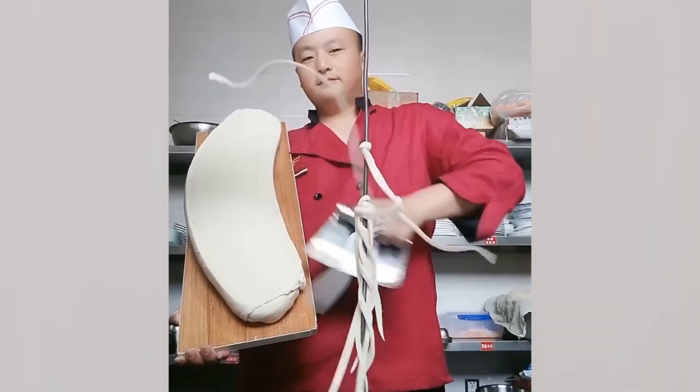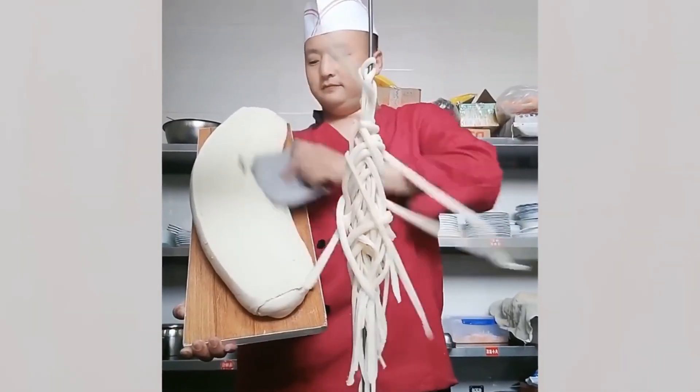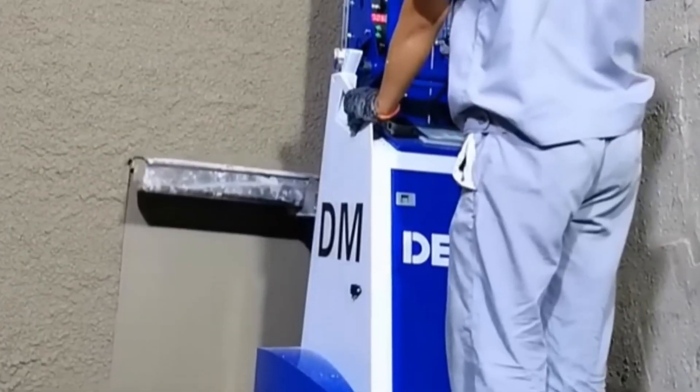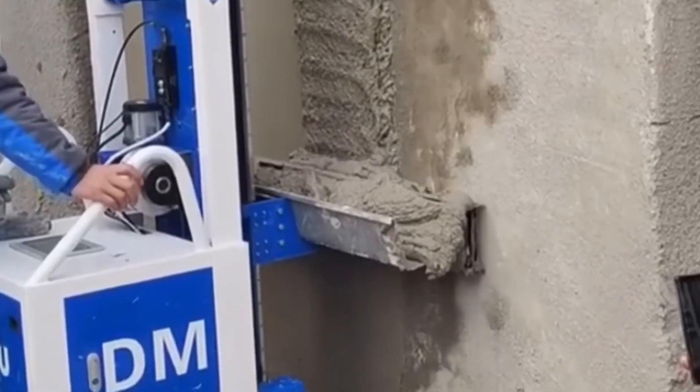This chef has mastered the noodle making technique and his accuracy is seriously impressive. Ladies and gentlemen, allow me to present the Cement Smoother. I never knew things like this existed but I'm so glad they do.